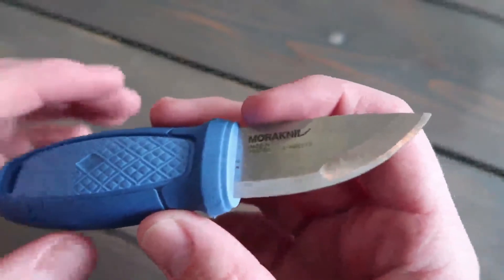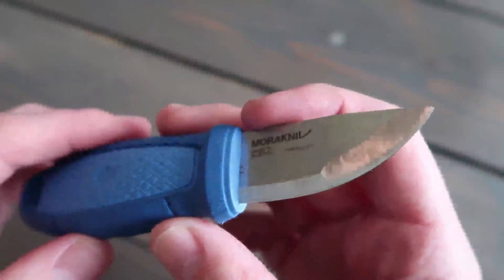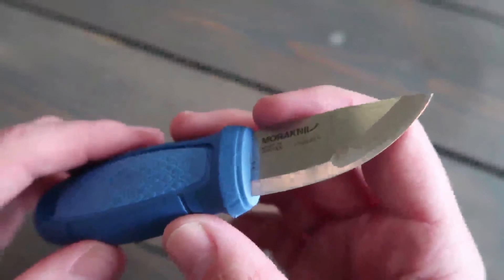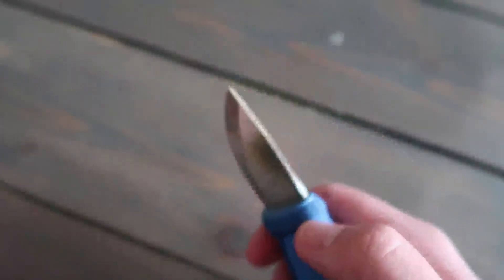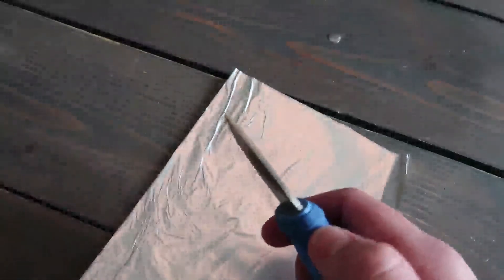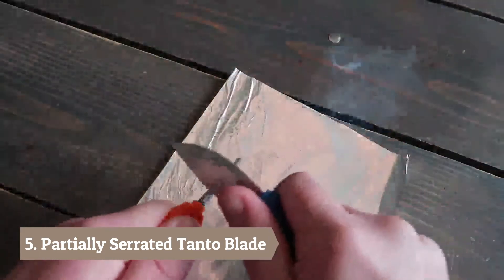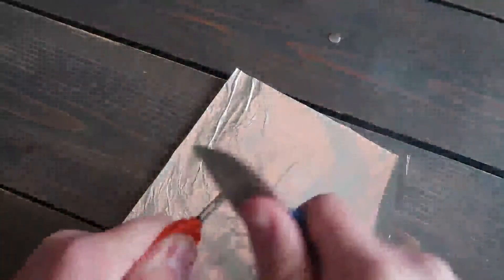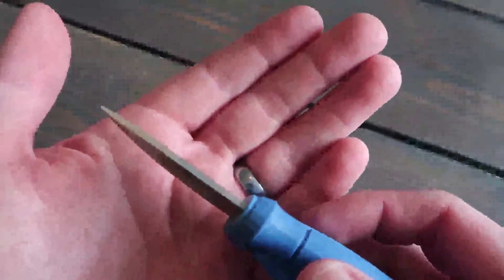The bevels and grinds on this — I don't know the specific benefit of each different grind, but I would assume there is a specific purpose for it. I also love the fact that I can use this as part of my fire kit to strike a piece of flint, because it has a 90 degree bevel on the spine.